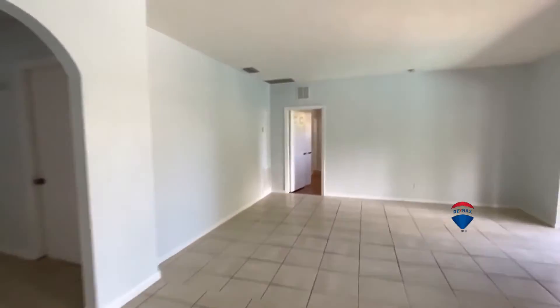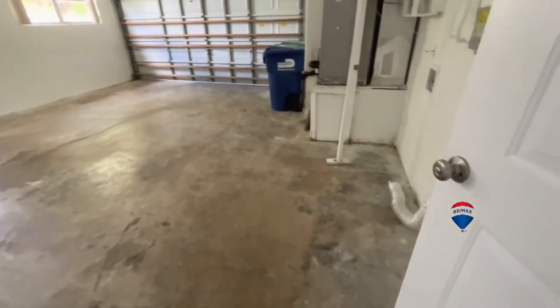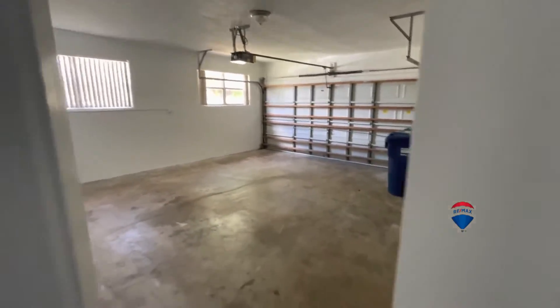I'll take you to this wing first. Here you have the complete two-and-a-half car garage — humongous. The entrance is accessed through the side of the property.